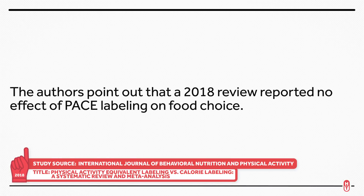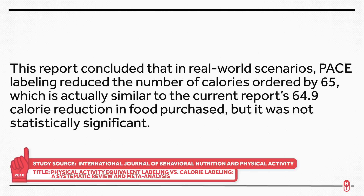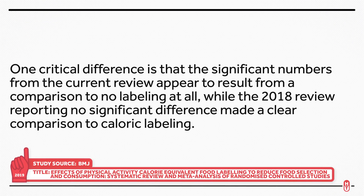However, the authors do point out that a 2018 review reported no effect of PACE labeling on food choice. This report concluded that in real-world scenarios, PACE labeling reduced the number of calories ordered by 65, which is similar to the current report's 64.9 calorie reduction in food purchase, but it was not statistically significant. Making a direct comparison between these reports is difficult because they each looked at different studies and different things within those studies. One critical difference is that the significant numbers from the current review appeared to result from a comparison to no labeling at all, while the 2018 review reporting no significant difference made a clear comparison to already existing caloric labeling.